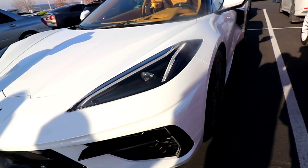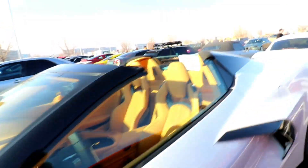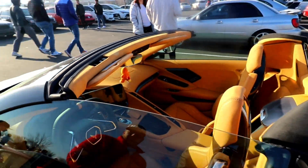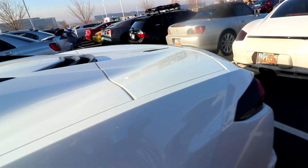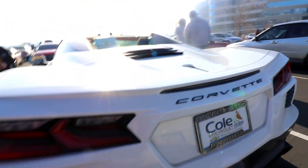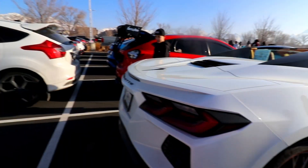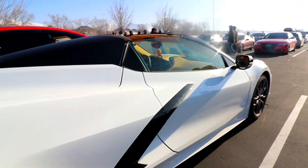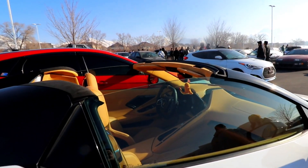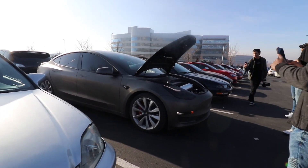Got the Arctic White C8 Corvette. Look at that — red line and a red brake caliper. I love this tan color — camel tan interior. C8 Corvette, Arctic White, just bought it. Two seats. Look at this air ride.